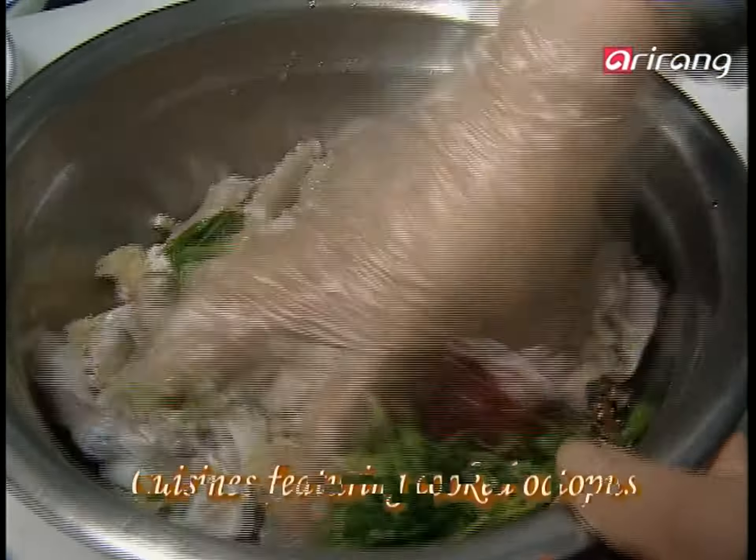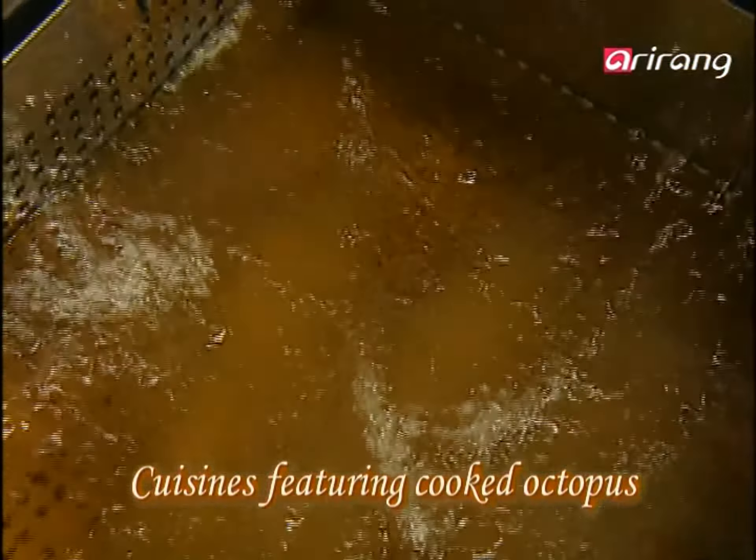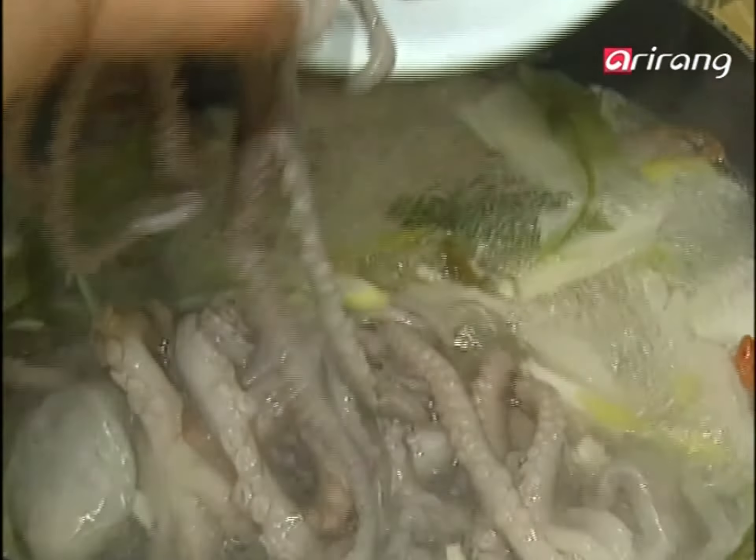People cook the octopus as well. There is a huge variety of dishes made with octopus, such as octopus fried rice, sujebi, and more. If you want to enjoy the true taste of an octopus, why not try one of these dishes?